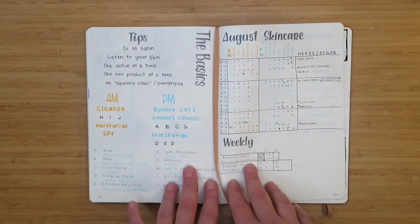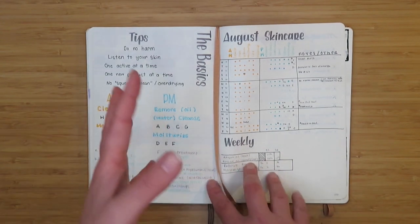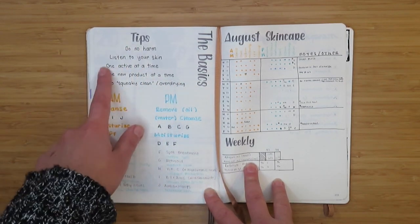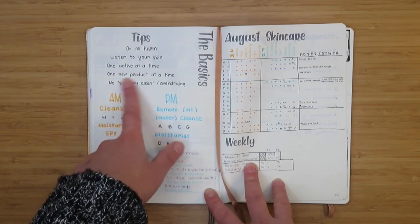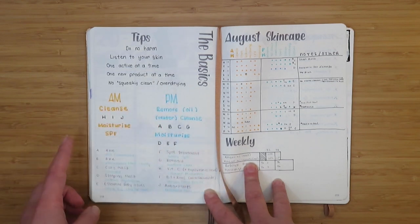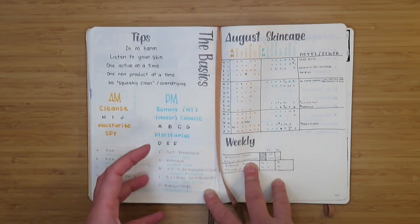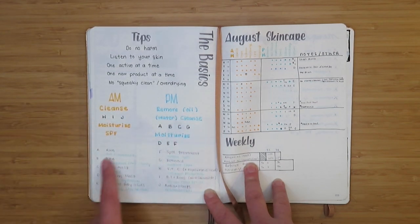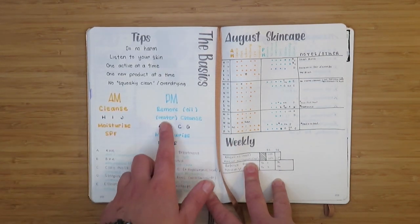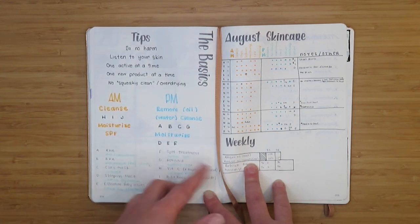This first skincare tracker was actually based on a couple of her videos. For example, she had a video about the basics of skincare with these top five tips: do no harm, listen to your skin, one active ingredient at a time, one new product at a time, and no squeaky clean feeling or over-drying when you cleanse. She also had a basic morning and evening routine — cleanse, an active, moisturize, SPF — or for evening: remove makeup, oil cleanse, water cleanse, an active, moisturize, and possibly another active.